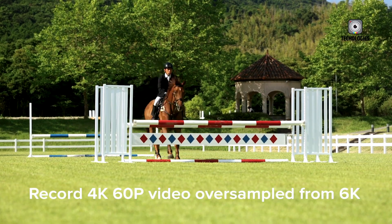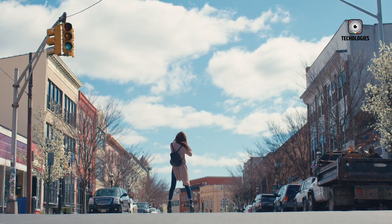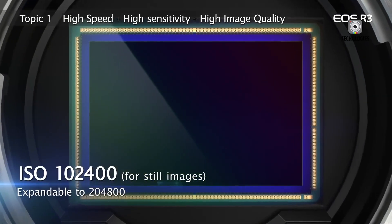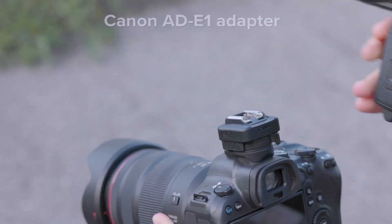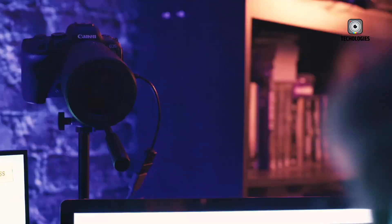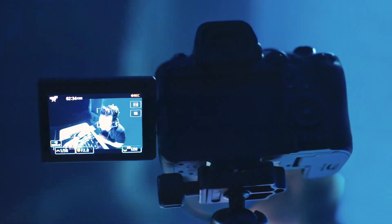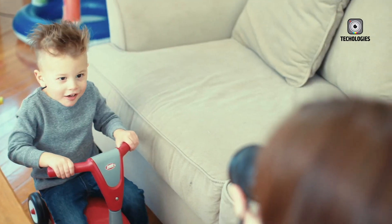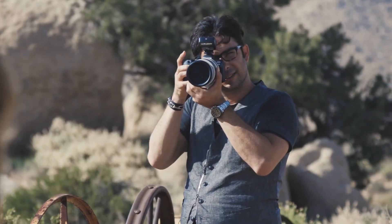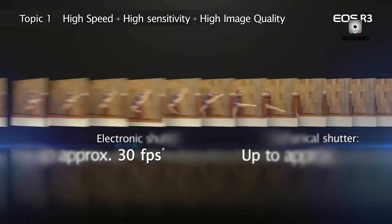In contrast, the Canon EOS R3 Mark II is built for full-time professionals who shoot under pressure. At an expected price point of $6,000 to $6,500, it's meant for Olympic-level sports photographers, wildlife experts, and field journalists who demand speed, durability, and reliability in the harshest conditions. This isn't the camera you take on vacation — it's the camera you trust in war zones, rainforests, stadiums, or political events where failure is not an option.